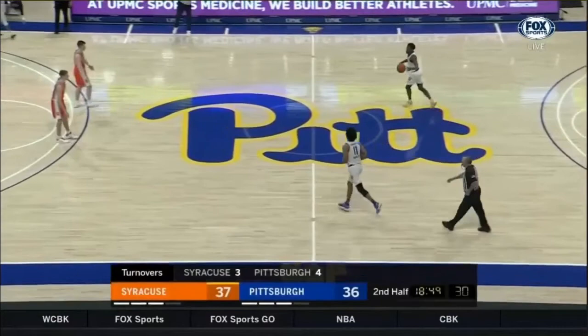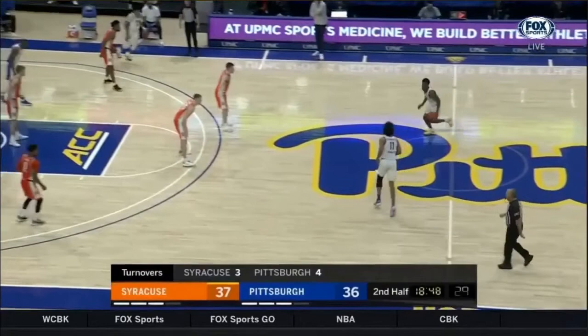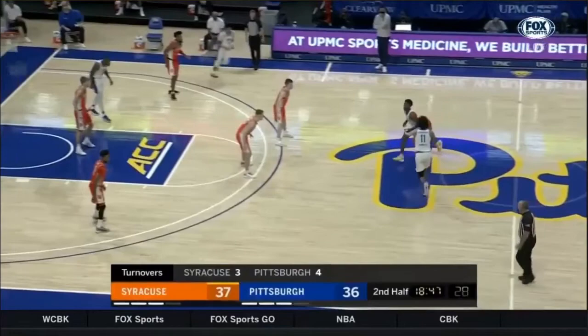Panther Lair, let's talk about the impact that Justin Champagny had against the Syracuse 2-3 zone in their most recent meeting and his return from injury. What makes Justin Champagny so effective against the zone, specifically the 2-3 zone in the high post, is that he's an extremely good passer and he's able to put the ball on the floor. These will be examples of his passing ability.